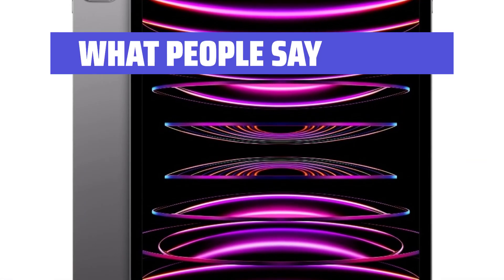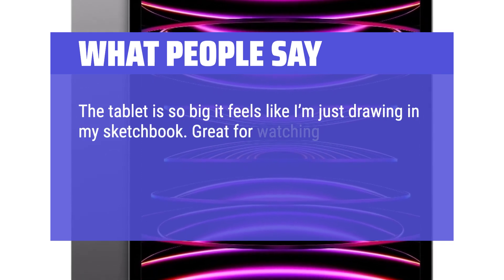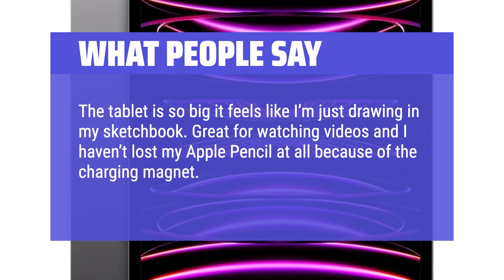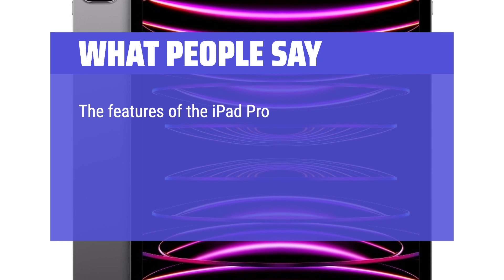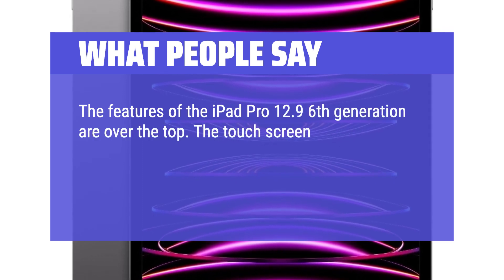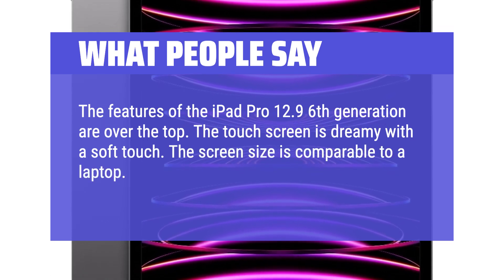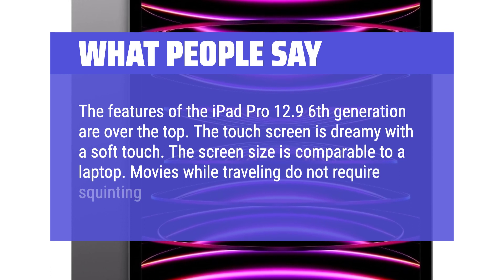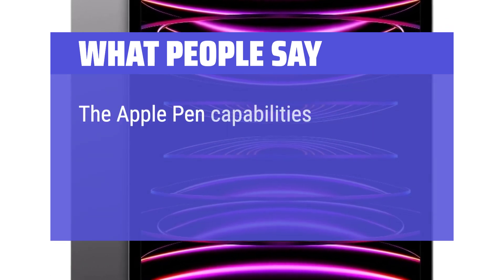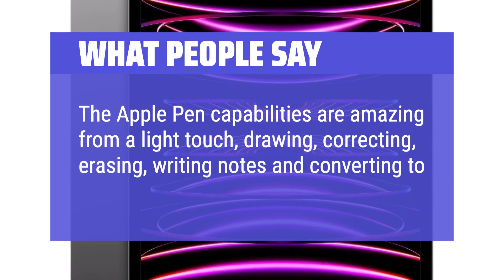What people say: The tablet is so big it feels like I'm just drawing in my sketchbook. Great for watching videos, and I haven't lost my Apple Pencil at all because of the charging magnet. The features of the iPad Pro 12.9 6th generation are over the top. The touch screen is dreamy with a soft touch, and the screen size is comparable to a laptop — movies while traveling do not require squinting. Sound is excellent, and the Apple Pencil capabilities are amazing: light touch, drawing, correcting, erasing, and writing notes and converting to text.